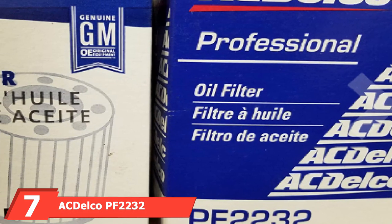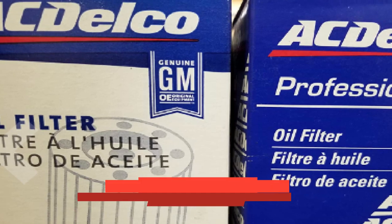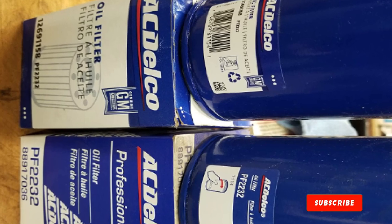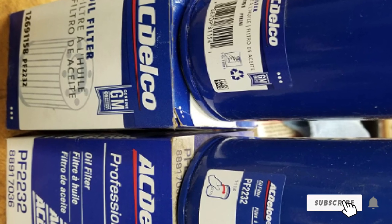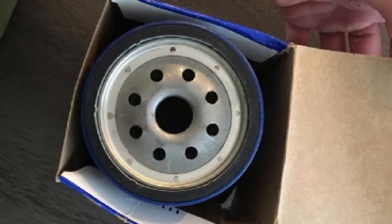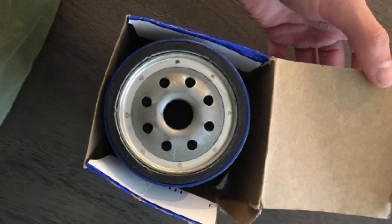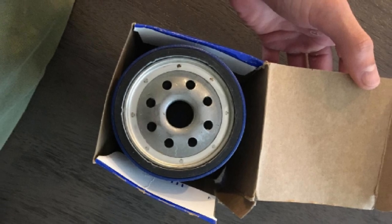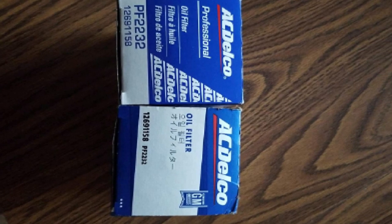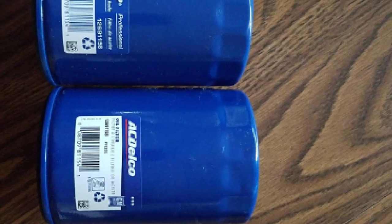Moving on to number seven, the AC Delco PF2232 Professional Engine Oil Filter. The AC Delco PF2232 is another of our favorites in the filter category. The real name behind this world-class automotive products brand is General Motors — GMC, Cadillac, Chevrolet, and Buick all carry AC Delco parts. This product has 98% filtering abilities and can tackle particles from 25 to 30 microns effortlessly. These qualities are pretty impressive for cellulose media, though cellulose may not be as capable as synthetic.